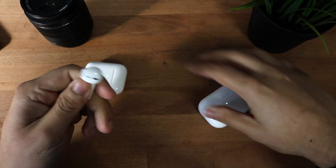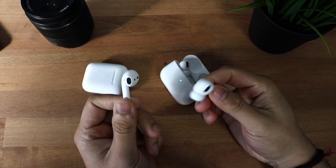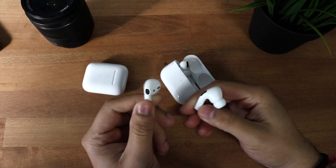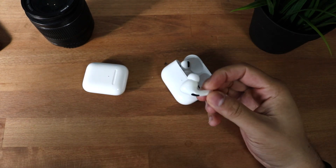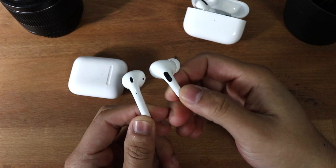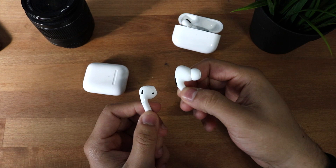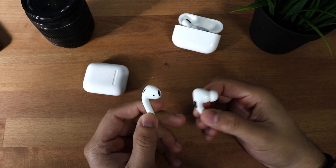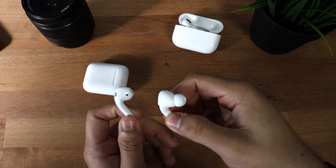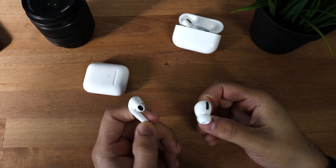Looking at the actual headphones themselves — popping them both out, you can see a pretty big design change. The AirPods Pros have that little tip on top compared to the regular standard stem on the AirPods 2s. The Pros are definitely smaller. Looking at the back, they look a little bit different. The AirPods Pros actually have a force-resistive button on the side, whereas the AirPods 2s have the double-tap feature. I really like this force touch button because it adds some functionality.